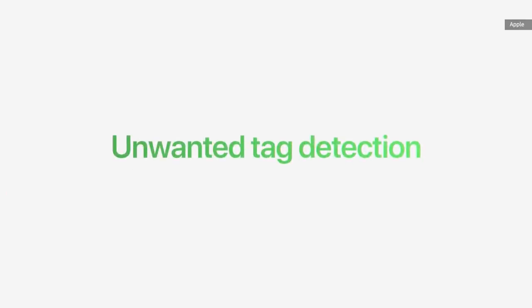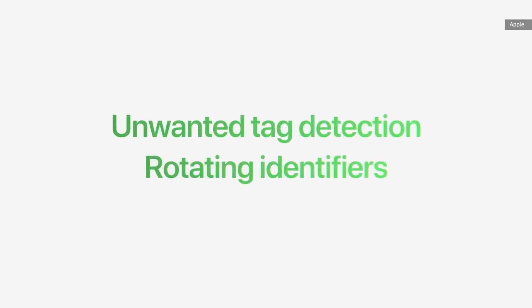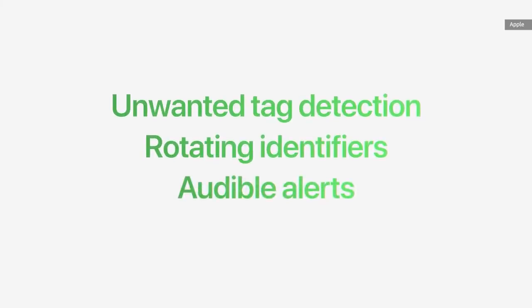AirTag is designed to track items, not people. So we included safety features to discourage unwanted tracking, like unwanted tag detection, rotating identifiers, and audible alerts from unknown tags.